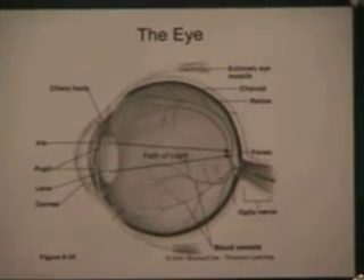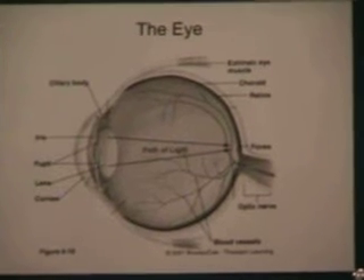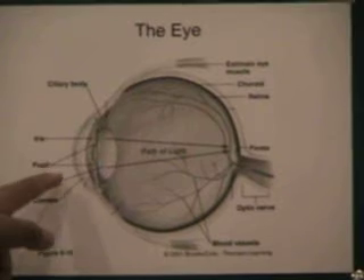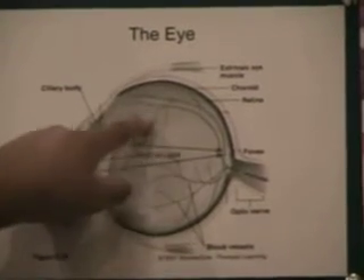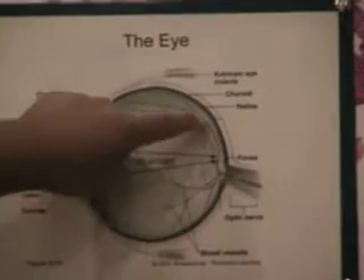If it's close up, it might get larger or shorter, and vice versa. After passing through the lens, light rays are focused through the retina, which are these blood vessels. This is the retina.